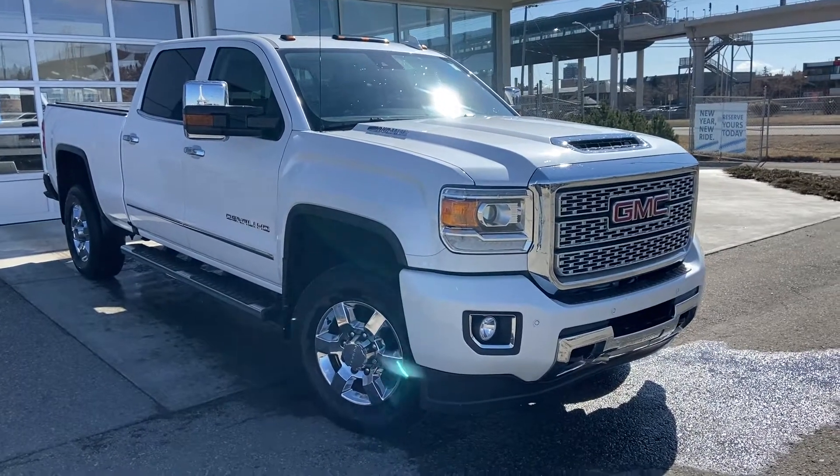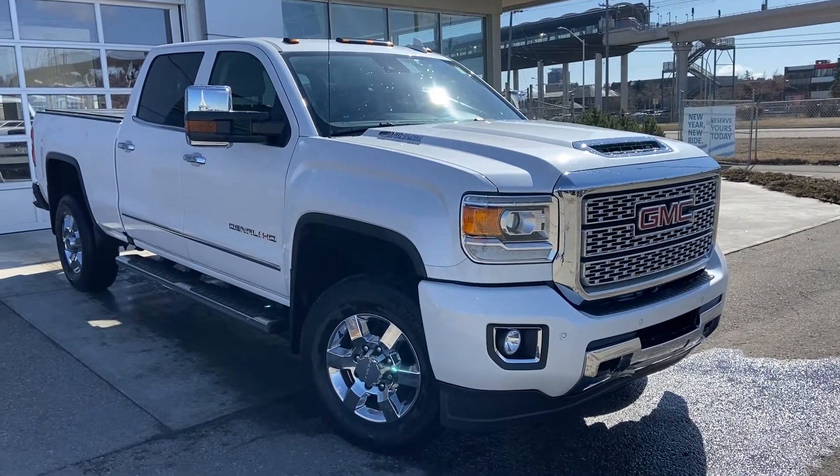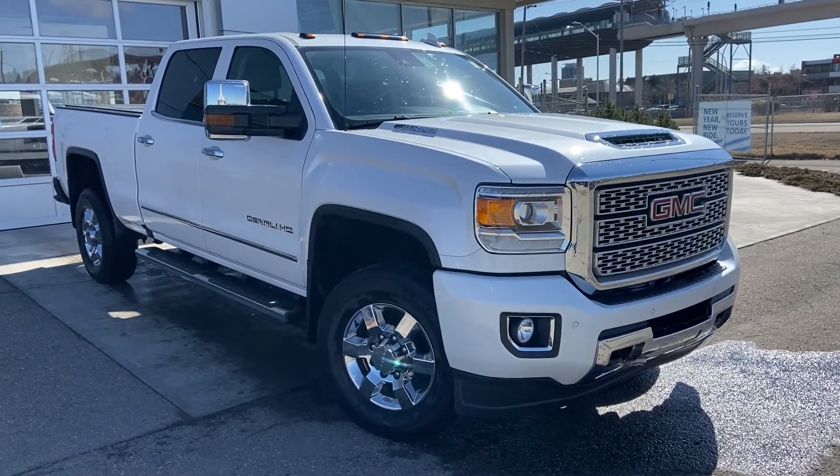Thank you for taking the time to watch this brief walkaround video on the 2019 GMC Sierra 3500 HD. For any questions or inquiries, please contact our sales team.